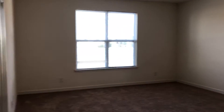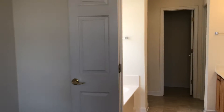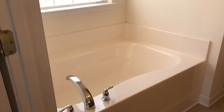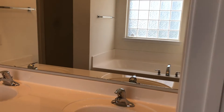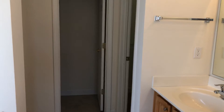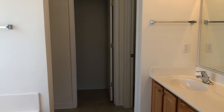This is the master. Separate shower, garden tub, dual vanity sink, and a walk-in closet. If you're interested, give me a call at 843-655-3517, or you can always visit my website at www.rickknight.com.